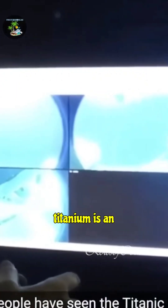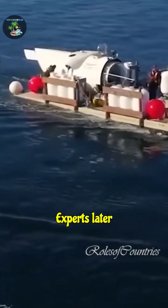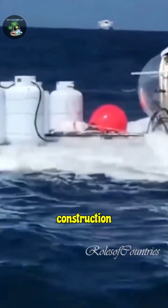While titanium is an incredibly strong and durable material, it was combined with carbon fiber in the Titan's design. Experts later questioned whether the hybrid construction and technology...